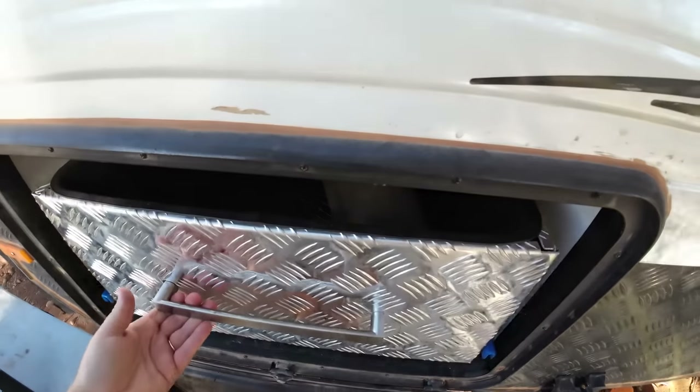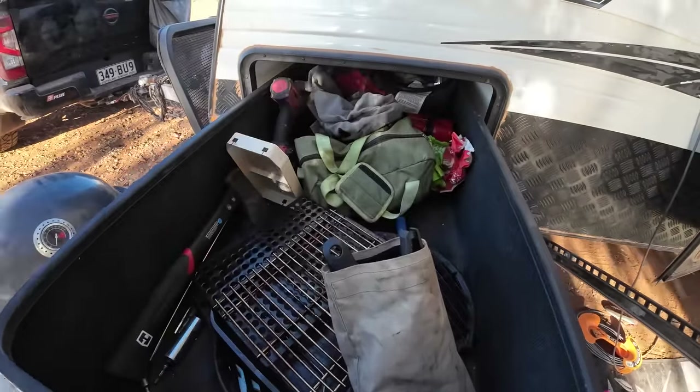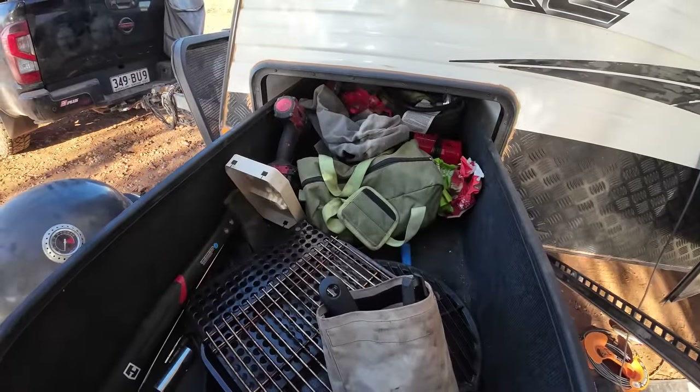The last thing is a toolbox on the front with an extended drawbar, just for storage. We've got a drawer on the front of our tunnel boot, but it's only half a tunnel boot because on the other side is the hot water system. So I'd love that toolbox on the front just for extra storage.